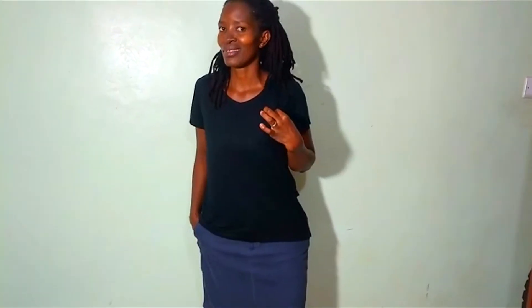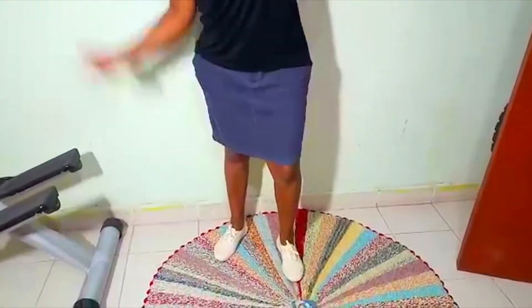On to outfit number three. I've just changed the top only. Maybe when I want to dress down, I just wear a t-shirt, the same skirt, the same rubber shoes, and a bandana.